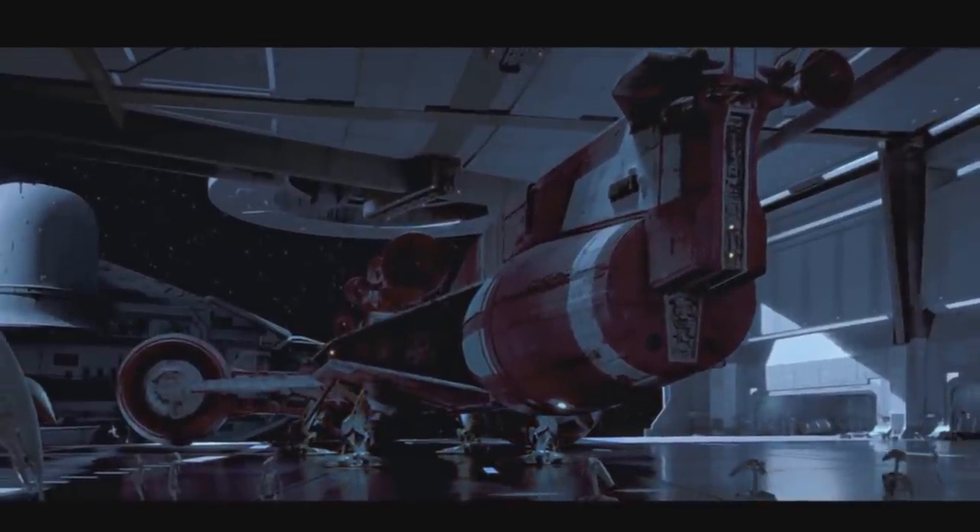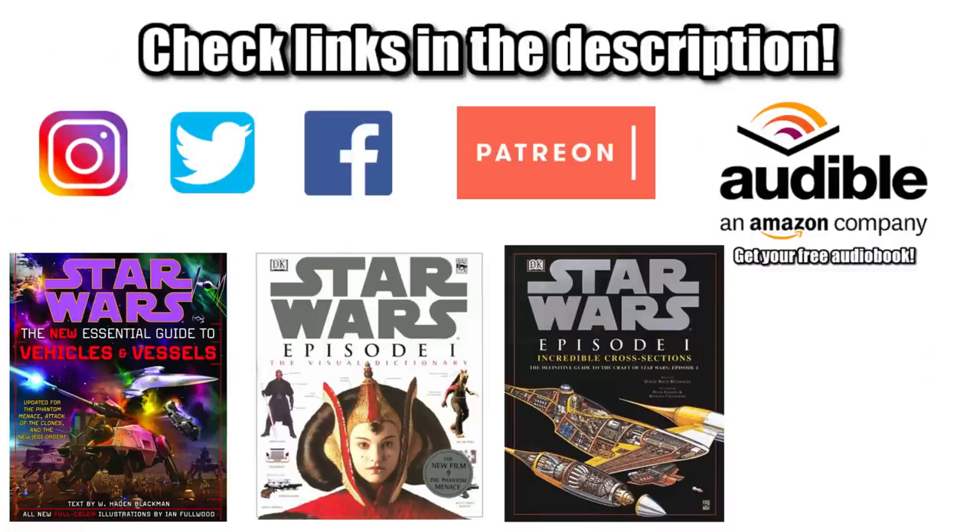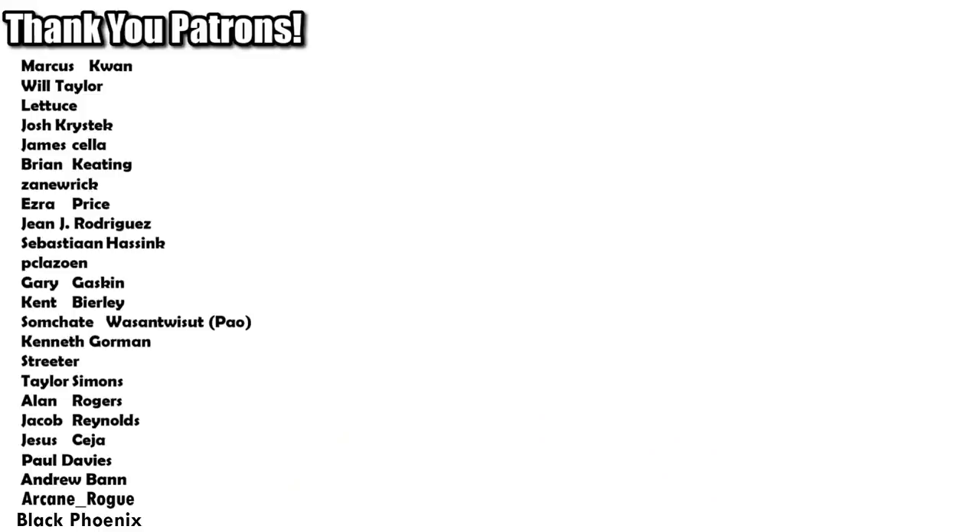So that's it for the Consular Class Cruiser. If you want to connect with us, help support this channel, or get your own copies of the reference material used to make this video, be sure to check out the links in the description. Special shout out to our supporters over on Patreon. Remember: adding weapons to a diplomatic cruiser is always easier than peace talks, and may the Force be with you always.